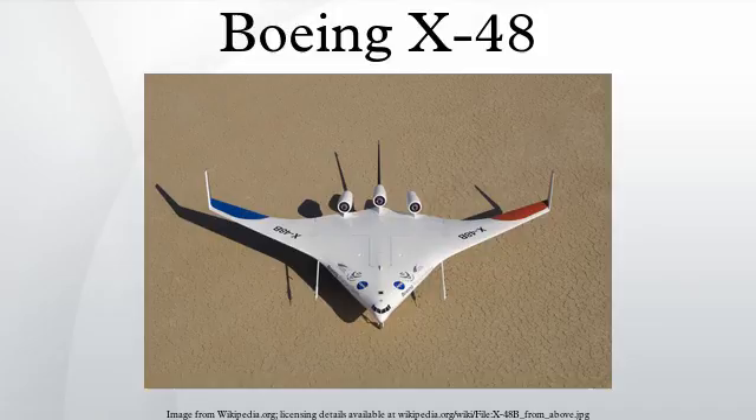Variants: X-48A was the initial planned 35-foot-wide version, cancelled before manufacture. X-48B comprised two 8.5%-scale aircraft used for flight testing. X-48C is a modified, two-engine version of the X-48B intended to test a low-noise design.